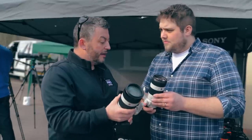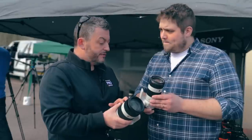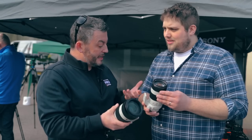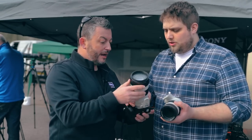Very different focal lengths, but we have two versions of the 70-200mm — a G-Master version like this one, which is a little bit bigger, obviously faster, sharper, but the price is very different. And you can see in your hand the difference in weight and size is very clearly different as well.